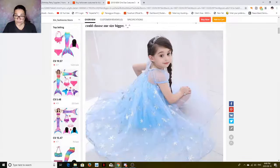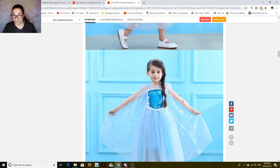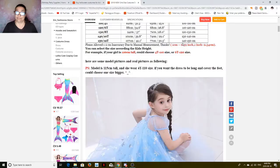And look at how cute that is. What you see is what you get. Look how adorable that is! What little girl would not love to dress like this for Halloween? I actually dressed like that for Halloween about four years ago — yes, I actually had an Elsa costume.